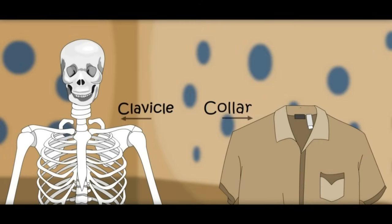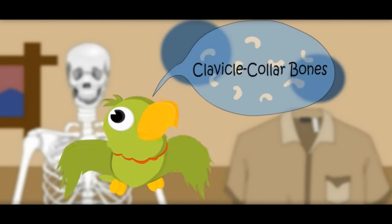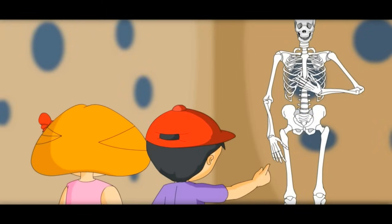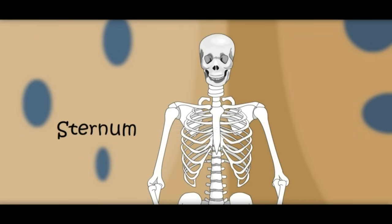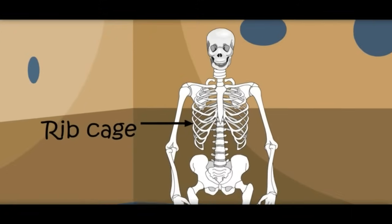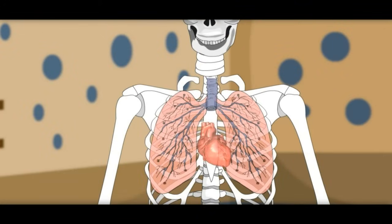That is why the part of the shirt at this point is called a collar. Collar bones. He is showing something — this is the sternum, the central bone on the front. What is this cage-like thing? It is made of many bones. It is called the rib cage. Our heart and lungs are behind these bones.